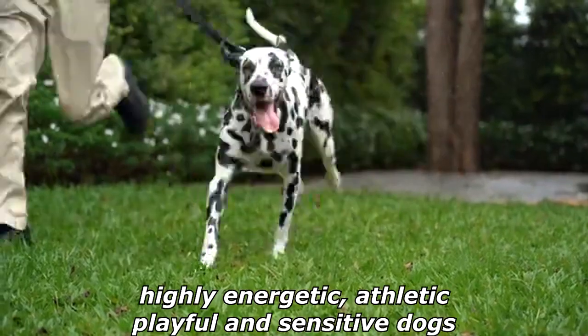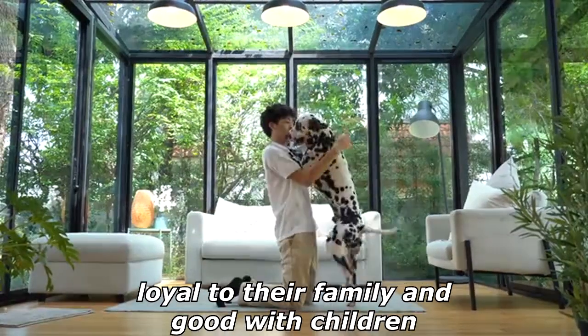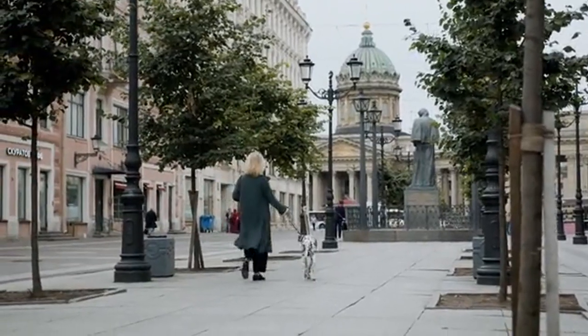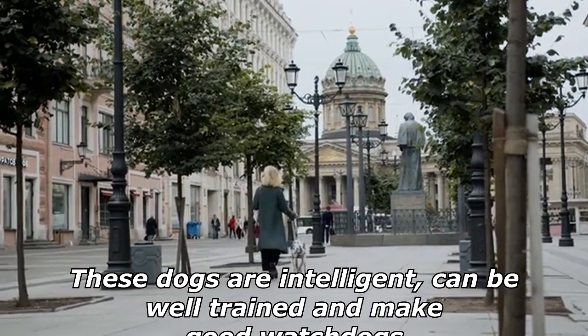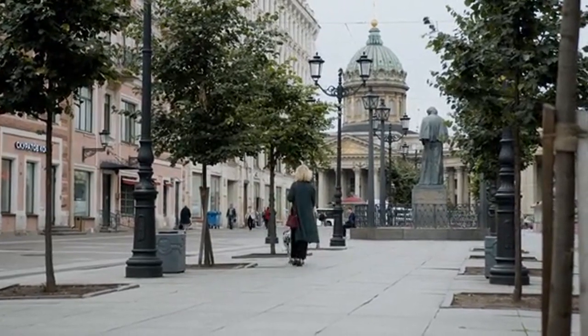Dalmatians usually have litters of six to nine pups. Dalmatians are highly energetic, athletic, playful, and sensitive dogs. They are loyal to their family and good with children, although some Dalmatian experts caution that the breed may be too energetic for very small children.